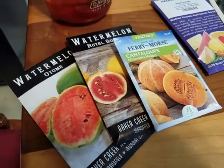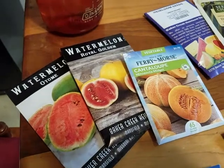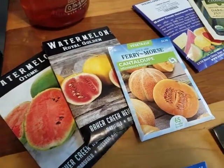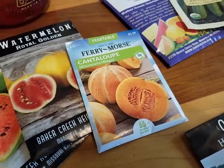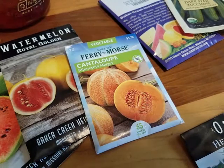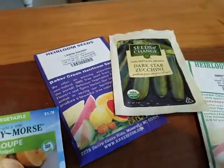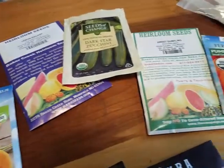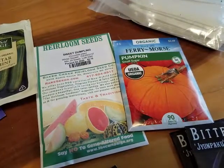And the royal golden, which is supposed to have its rind turn yellow when it's ripe, so it's easier to tell. I've got this little Minnesota midget cantaloupe — it's good for short seasons, just a small single-serve kind of thing. And I've got some summer squash: the lemon squash and zucchini, and some winter squash — sweet dumpling and a sugar pumpkin.